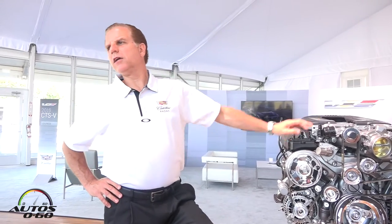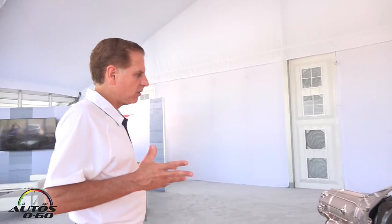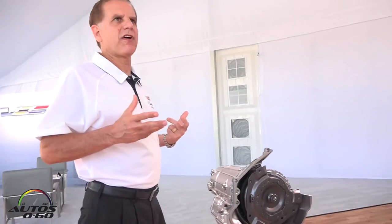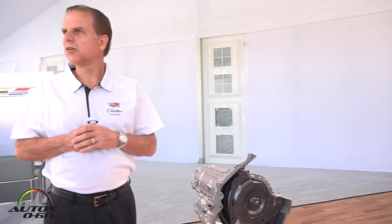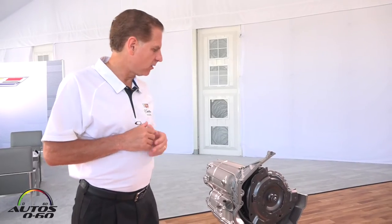Right behind the engine is General Motors' all-new eight-speed 8L90 transmission. This transmission has shift times that are equivalent to the fastest DCTs in the business, yet it has the refinement of an automatic. No bumps and clunks — it's very refined and sophisticated.